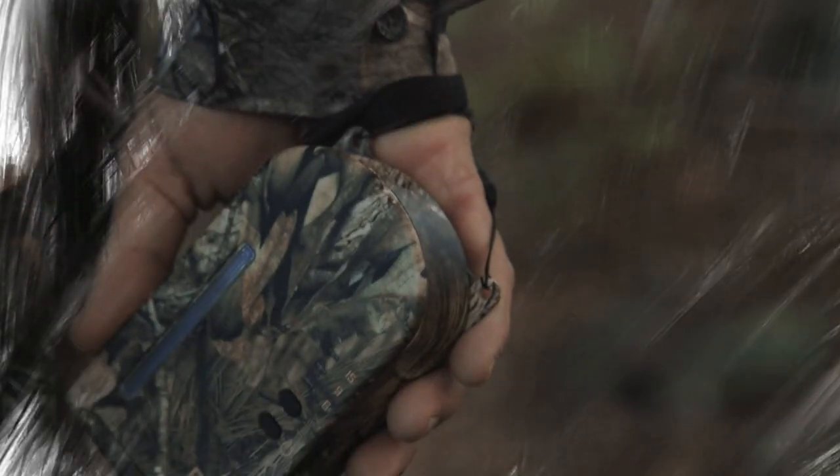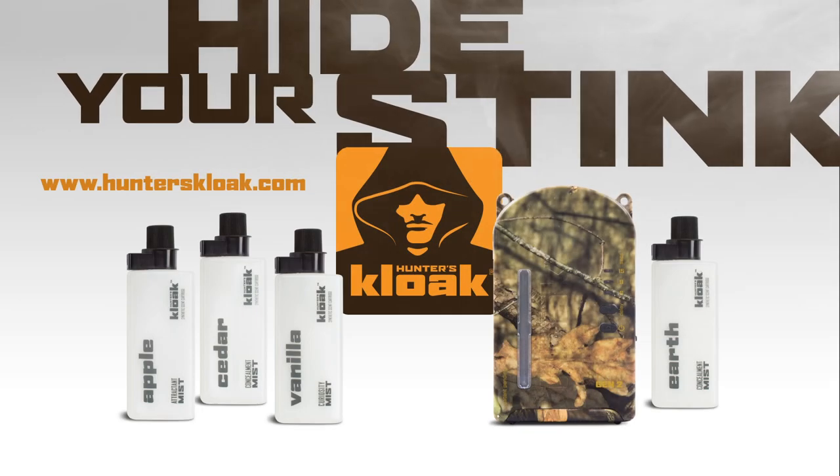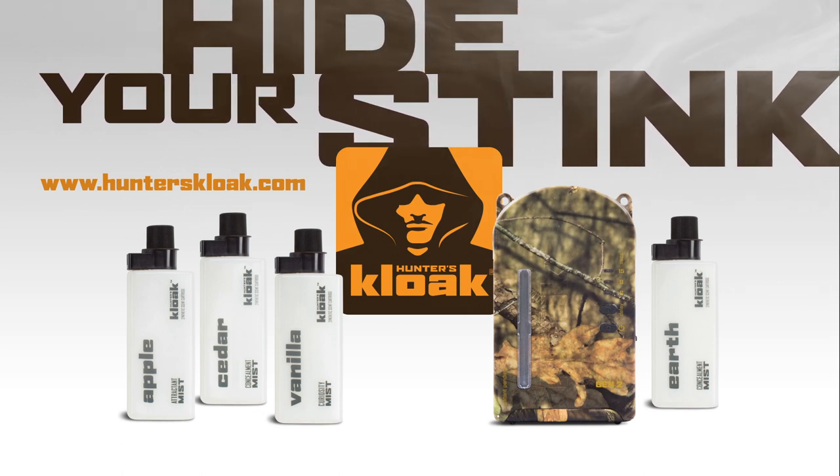Simple to use and durable in almost any condition. Learn more and find them at hunterscloak.com or check your local dealer.